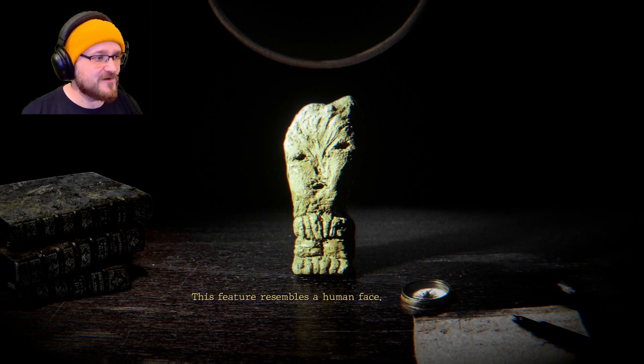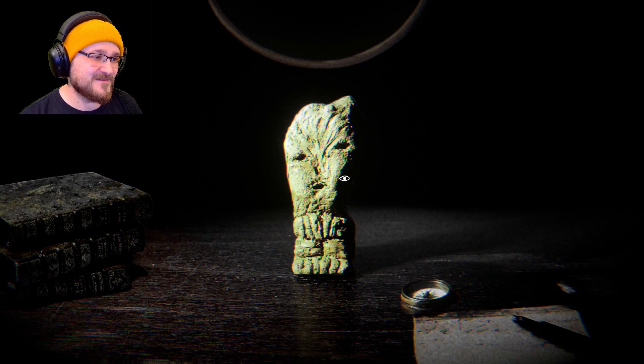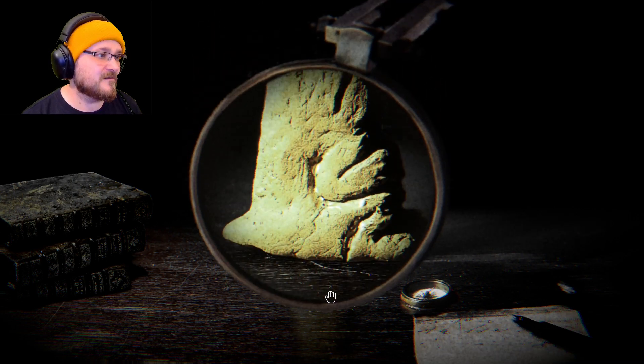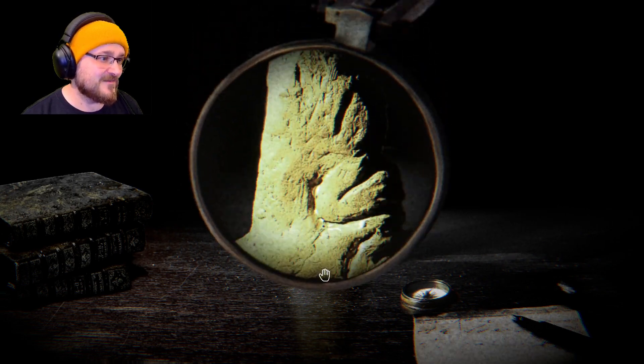This feature resembles a human face. I have to apologize — my voice is a bit croaky today. I got a bit too carried away watching football, so my voice is a bit gone. Oh, I can change it. Should I be looking at it through the magnifying glass maybe?